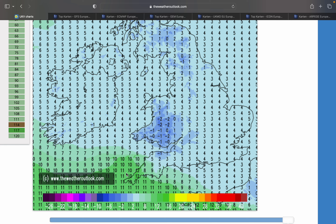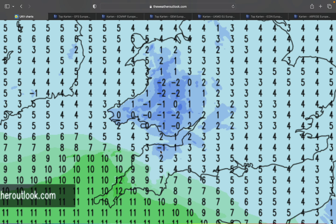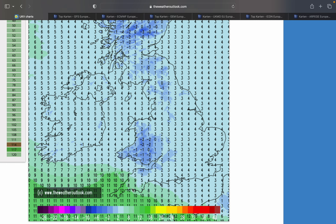It looks strange, doesn't it? Really, really strange. We're seeing such a massive temperature contrast - even minus 1 degree here in North Devon, and you've got 12 degrees just in Cornwall - I think that's about 80 miles away. That is massive.